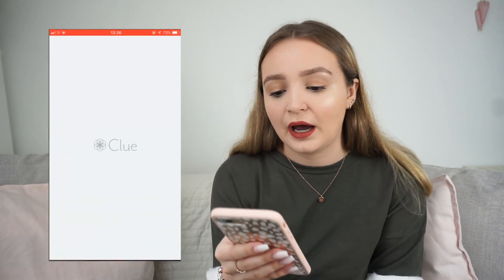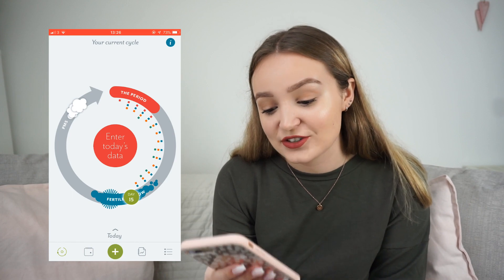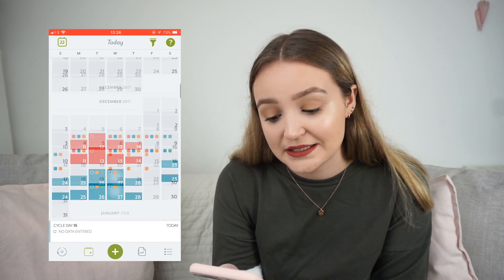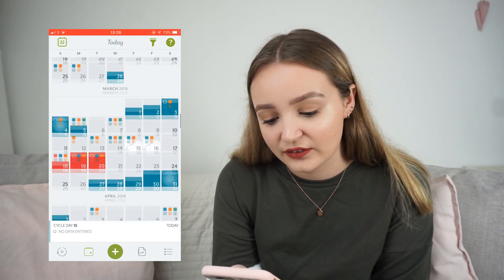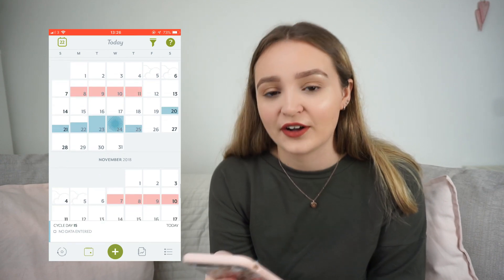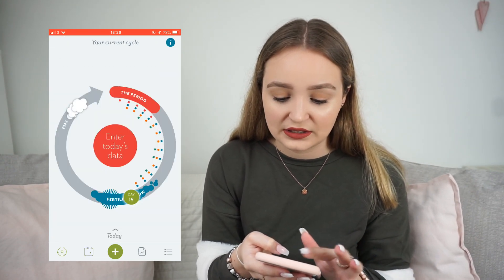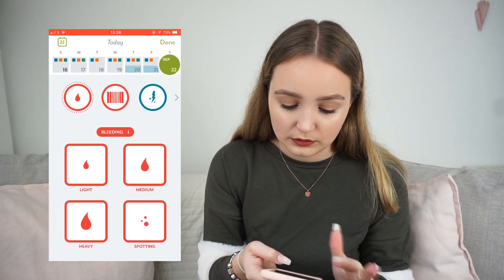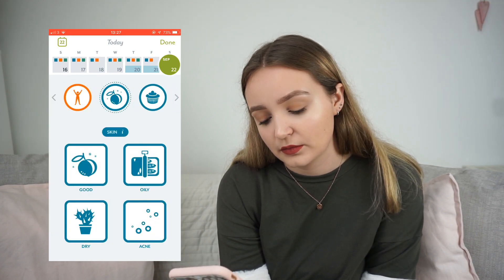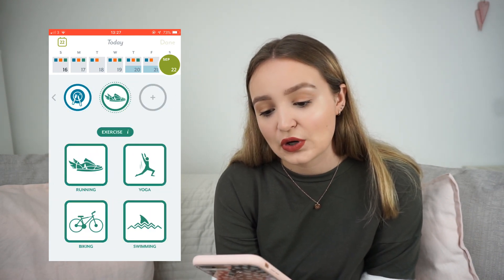Another app I really like is Clue. I know people have done sponsorships with this app, but I'm not doing that — I just genuinely really like it. I've actually been using it since December 2017. It basically tracks your period, shows you when your next one will be, and sends you emails and notifications. There are different things you can log and different data points you can add. I find it quite fun to fill in at the end of the day.